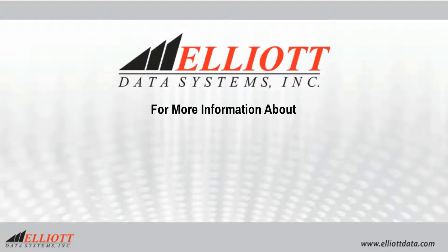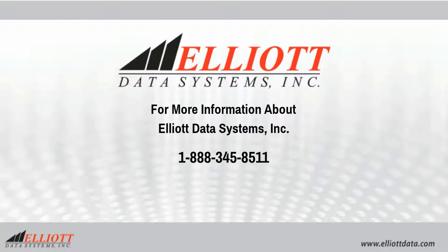For more information about Elliott Data Systems and the solutions and services we offer, please call 1-888-345-8511.